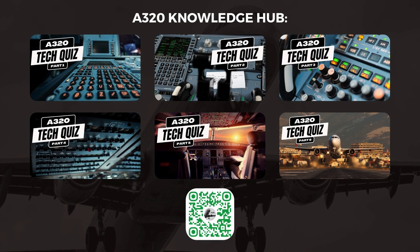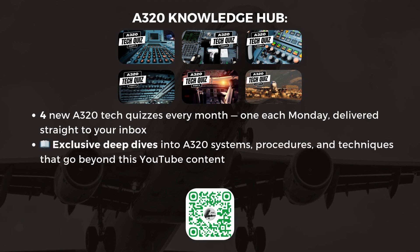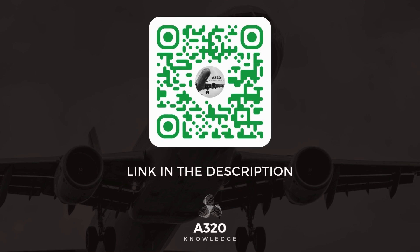Our popular A320 Tech Quizzes are now part of an exclusive newsletter membership. As a member, you'll receive four brand-new A320 Tech Quizzes every month, one each Monday, delivered straight to your inbox, along with exclusive deep dives into A320 systems, procedures, and techniques that go beyond this YouTube content. Click the link in the description or scan the QR code on screen to sign up today. Thanks for tuning in, and let's take your A320 knowledge to the next level.